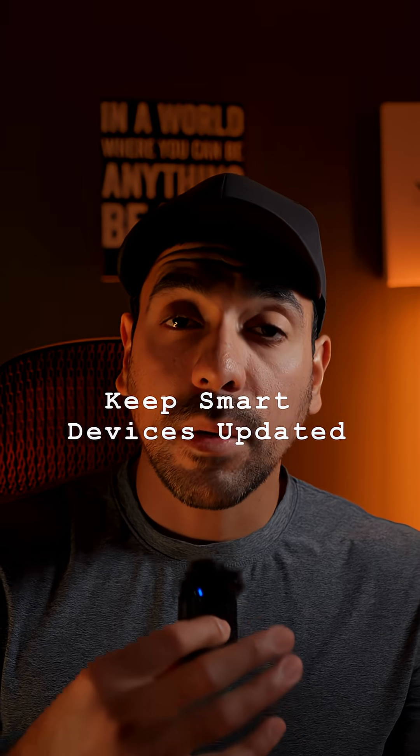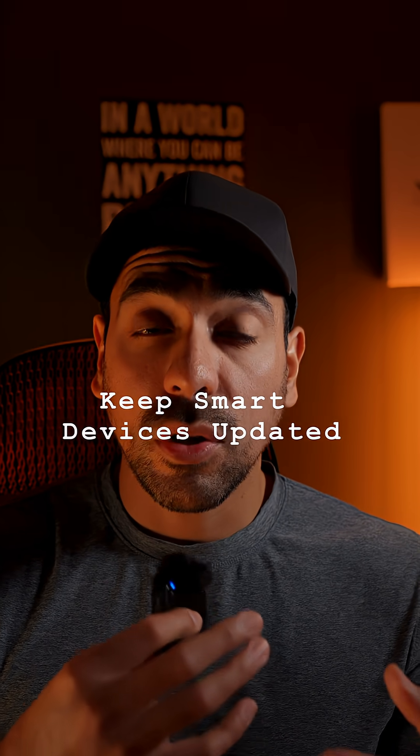I'm going to sound like a broken record, but the best thing that you can do with some of these devices is to ensure that you're keeping them up to date, that they're receiving security updates in order to fix any sort of vulnerabilities or weaknesses in them that hackers use to compromise these devices.